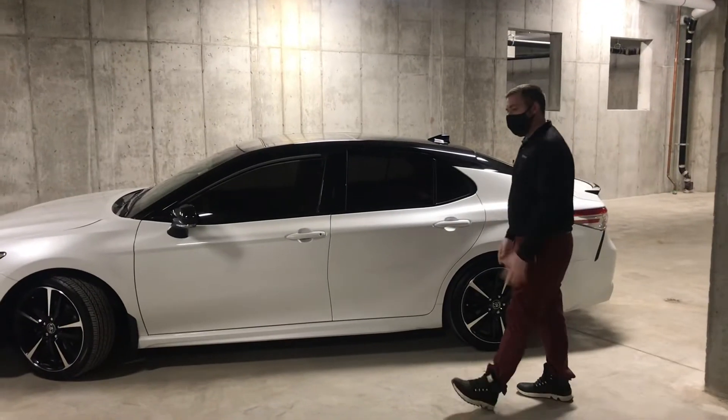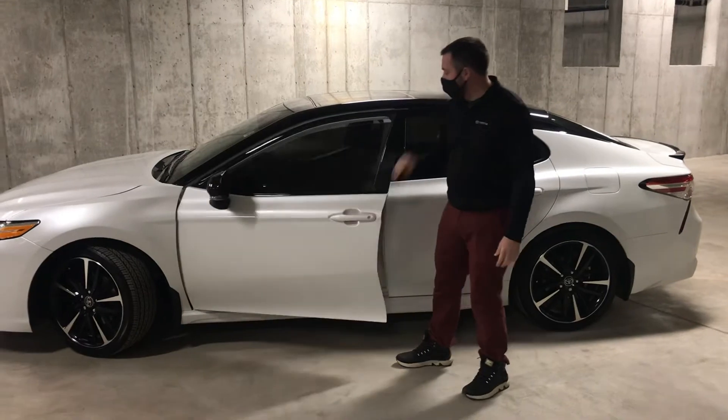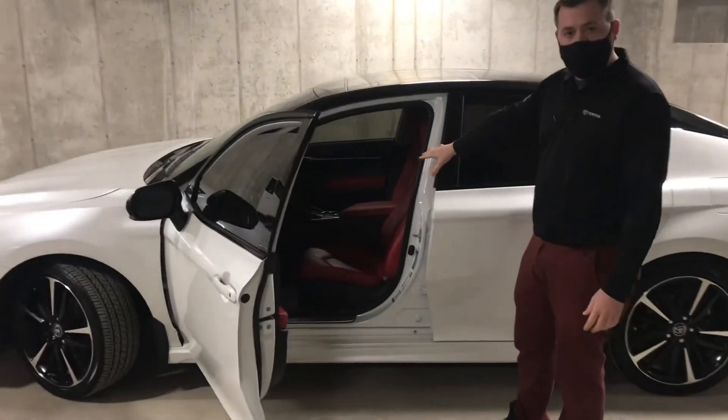Walking up to this Camry with the smart key in my pocket allows me access to the car just using my hand. And I can get inside and jump into this beautiful red leather interior.